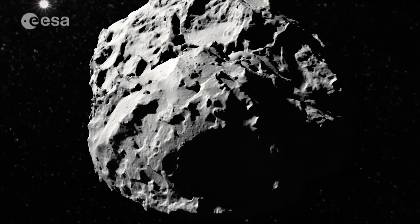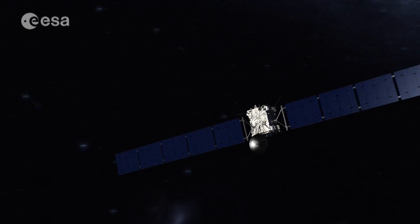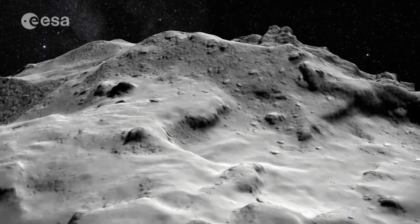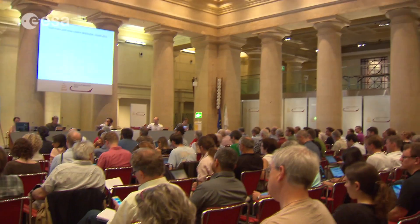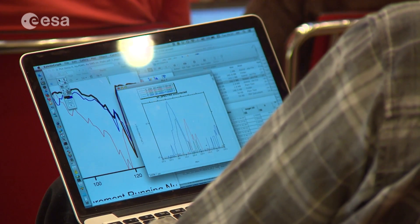By flying alongside and orbiting Comet 67P Churyumov-Gerasimenko, the Rosetta orbiter's 11 instruments are collecting unprecedented science. At Rosetta's first science workshop in Rome, mission scientists from across Europe and beyond gathered to discuss their findings.